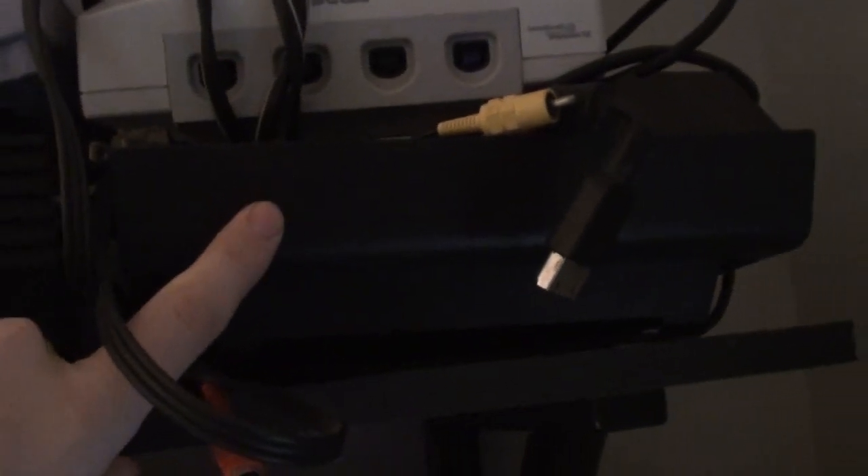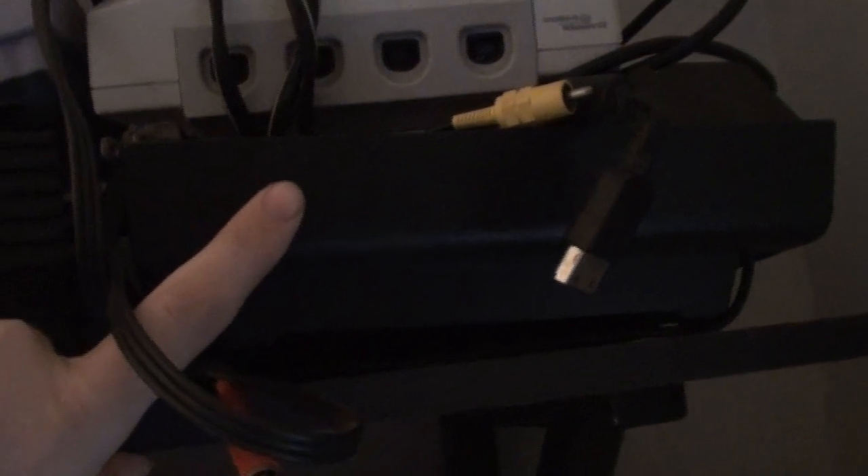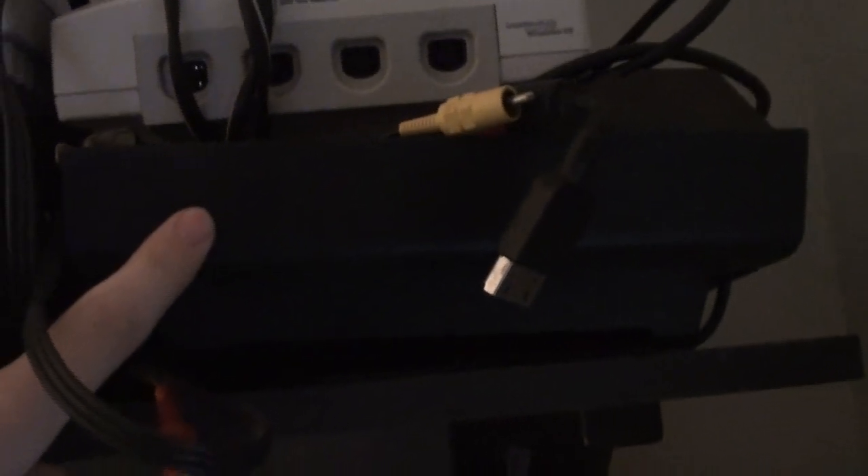Here we have the Atari 2600 — I got this in the late 90s from my Aunt Daris, who recently passed away this year. Yeah, I still have it.